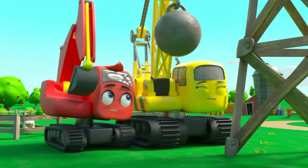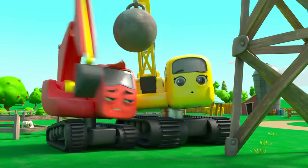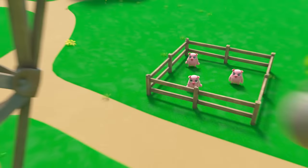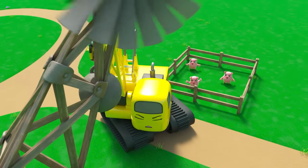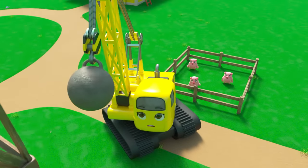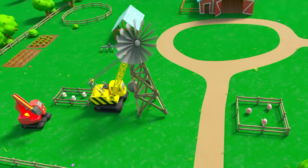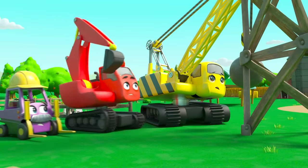Phew, good job Daisy! Now it's falling towards the pigs — look out! Phew, Daisy saved them again. Now it's falling back towards the sheep. This is no good at all — what are they going to do?